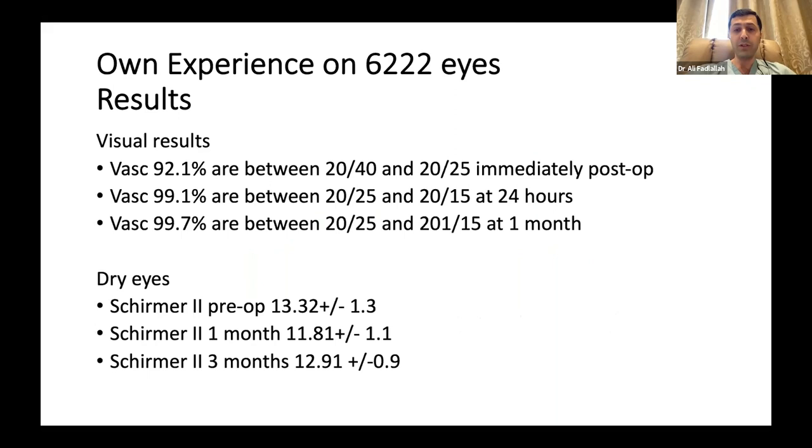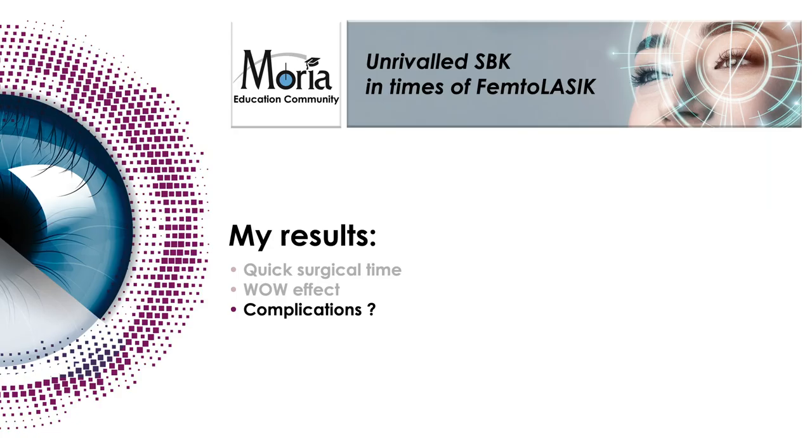We notice something very important: we have a wow effect in the first hour. I take the vision of all my patients immediately when I finish the LASIK. 92% of them are between 20/40 and 20/25 immediately post-op. I finish, I look at the flap, then I make the patient read — and he's like, 'Wow, I can see!'